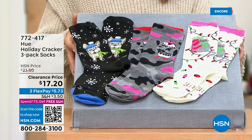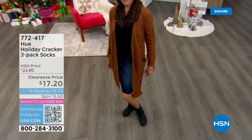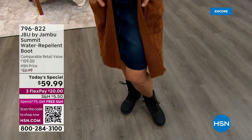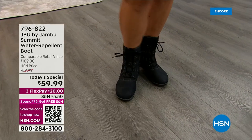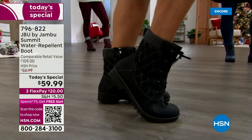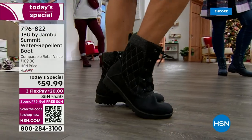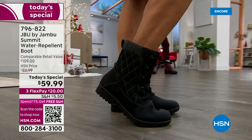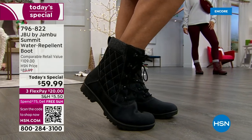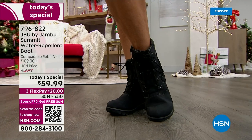Item number 772-417 for the socks. I dare you to compare — this is probably the cutest boot with the most amazing features for under $60. It's blowing my mind that one of our top-selling brands here at HSN is doing this for less than $60. This is the cutest boot with the most features for under $60.